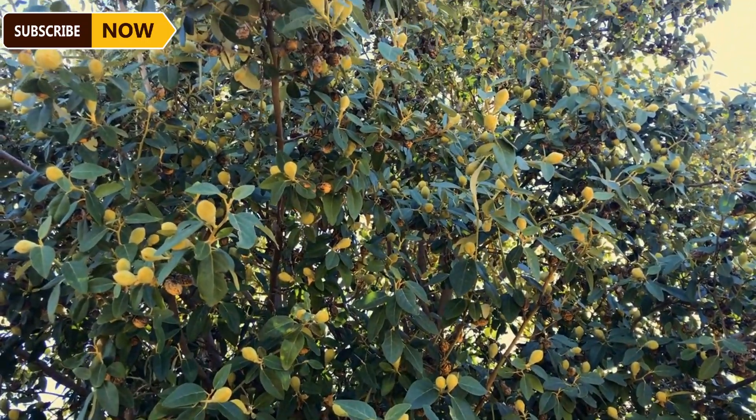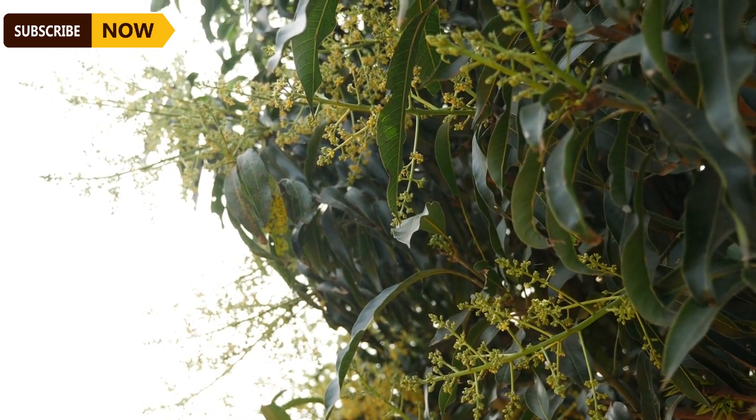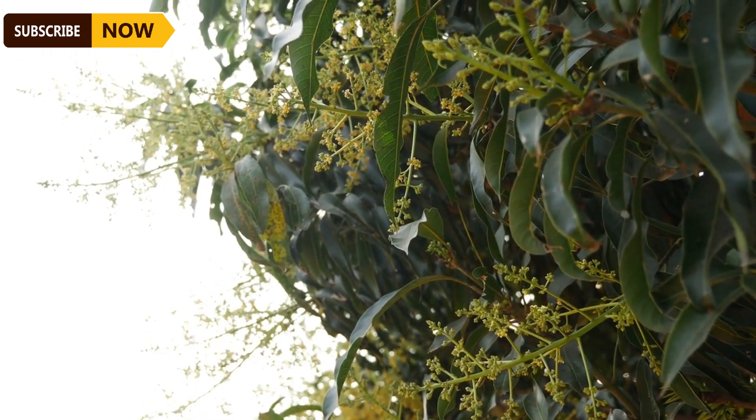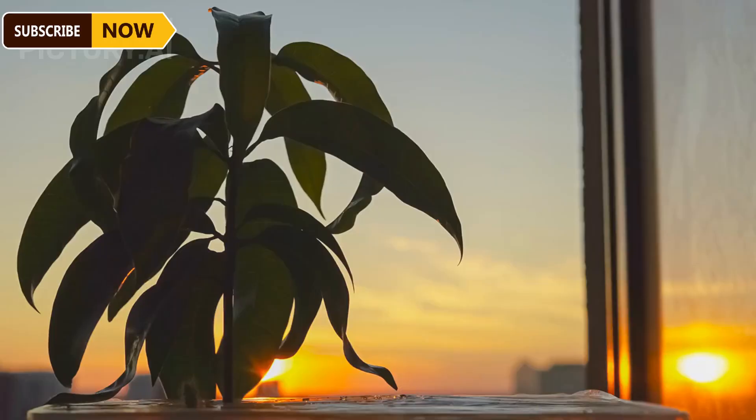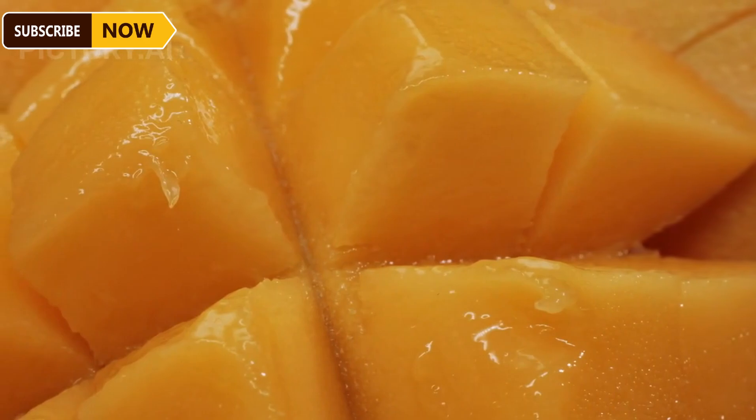Mango trees start bearing fruit in the sixth year of their life. The average yield of a mango orchard can range from 3 to 9 tons per acre, with 400 to 600 fruit per tree. Mango harvesting is done when the fruit reaches the size and color required for the target market, and it must be done carefully to avoid bruising the fruit.